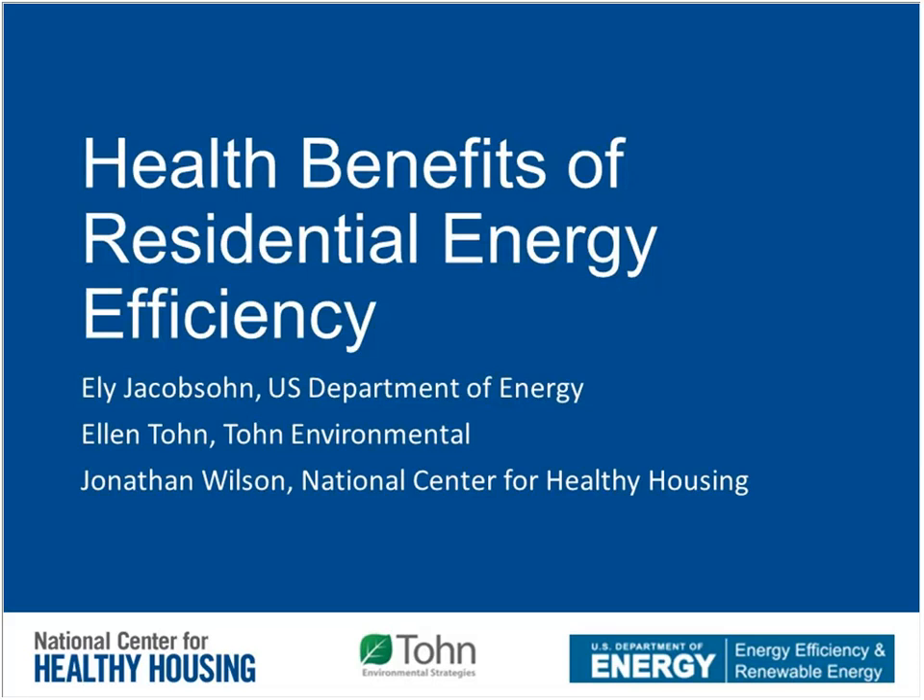Today I'm real excited to host our speakers: Ellie Jacobson from the Department of Energy, Ellen Tawn with Tawn Environmental, and Jonathan Wilson from the National Center for Healthy Housing. Jonathan is going to be our first speaker. Jonathan, Eli, and Ellen are all excited about this opportunity to speak about work they've been doing over the past year.